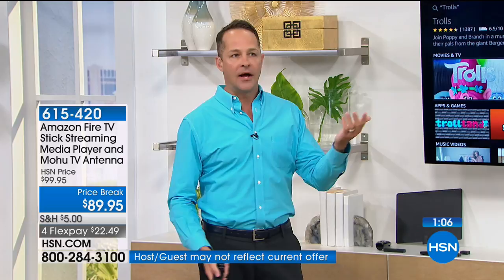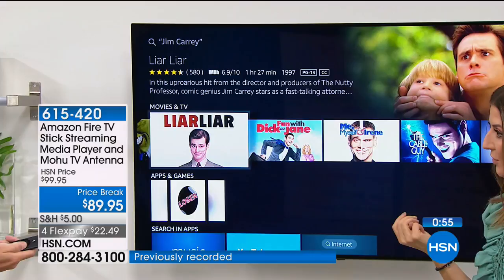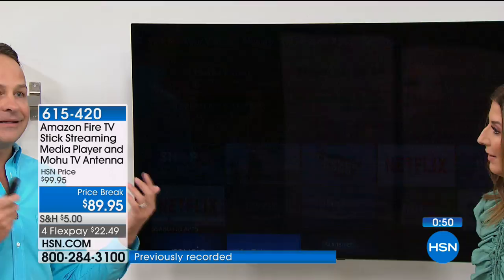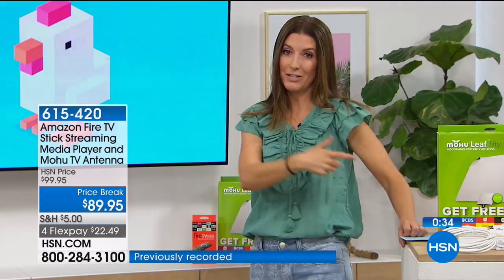The big new thing is Alexa is built in. So when you want to watch your favorite actor or actress, like Jim Carrey, you simply say the name immediately. I don't have voice-activated remotes on any of my televisions, and I've done about ten demos with this — it never screws up. It is so easy: you press and hold the microphone, and if you can talk, you can find your show. No more scrolling, no more buttons. This is turning any TV into a smart TV, and if you already have a smart TV, this is getting you access to even more content. With the addition of the antenna, you've got the perfect cut-the-cord package.